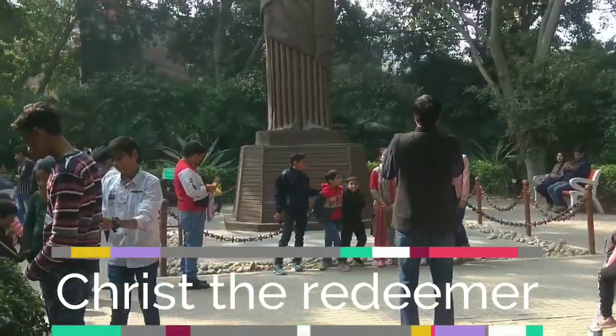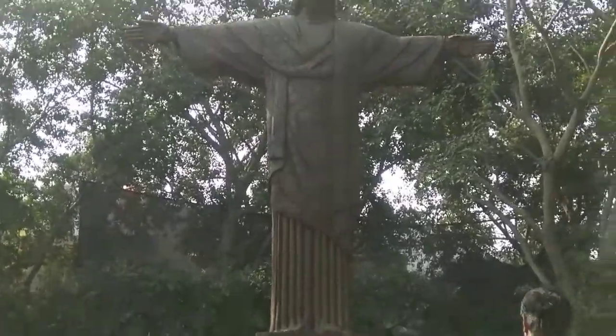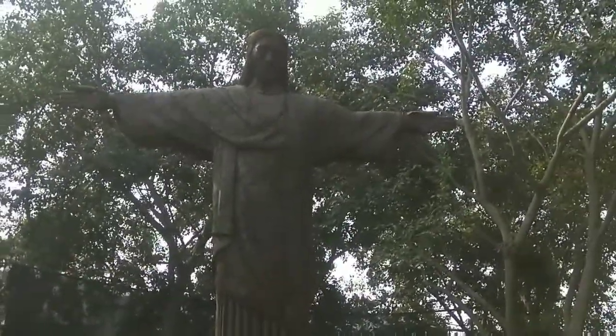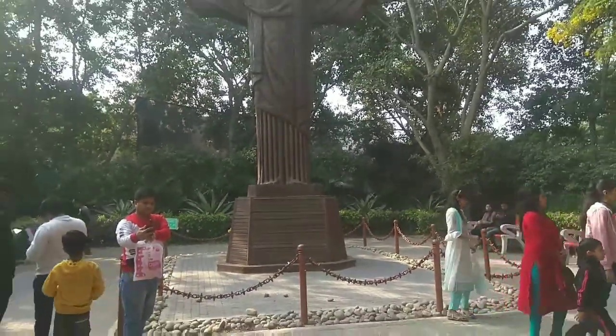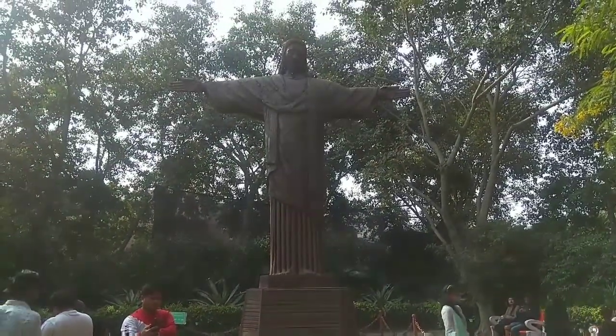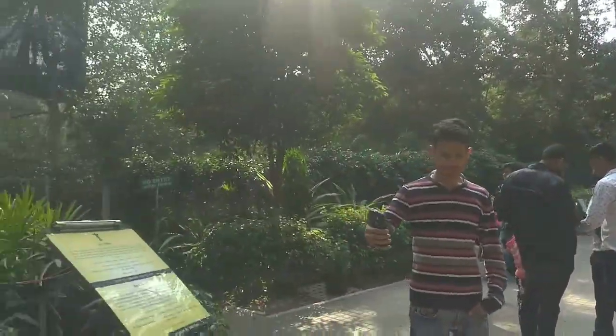Our next wonder is Christ the Redeemer and this is made very beautifully. Even people were taking photos in the same shape, so it's a very beautiful place to visit.